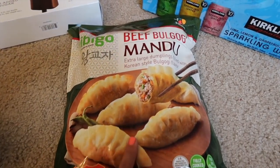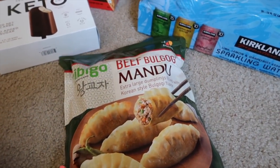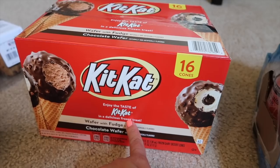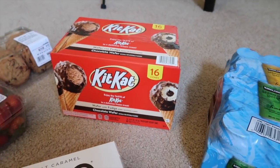I want to try the beef bulgogi mandu — have you guys ever tried this? It looks so good, it sounds good, so I'm going to try that. And then we got some Kit Kat drumsticks for the kids. Have you guys tried this one before, the Kit Kat one? I feel like we did, I don't know.